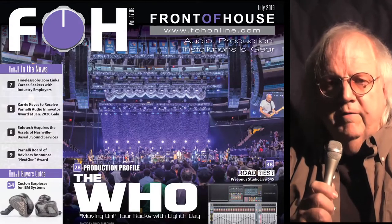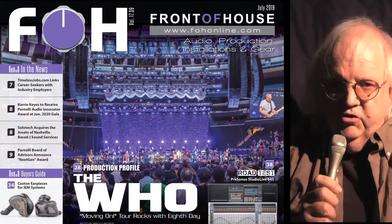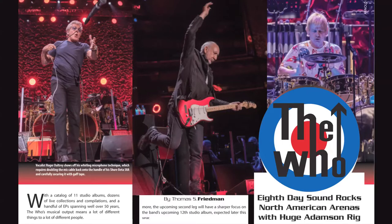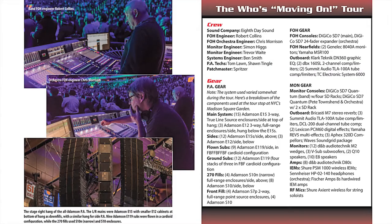Hi, George Peterson here from Front of House. We've got a great issue for you this month, starting with our coverage of The Who's Moving On Tour, where 8th Day Sound rocked North American arenas with a huge Adamson rig.